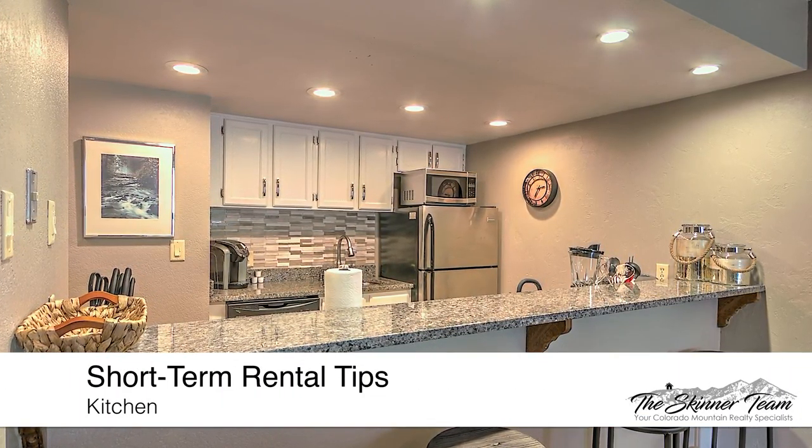Hi, I'm Molly McGee with Keller Williams and the Skinner Team. We're your Colorado Mountain Realty Specialists. I'm here with a quick tip to help you maximize your short-term rental potential.